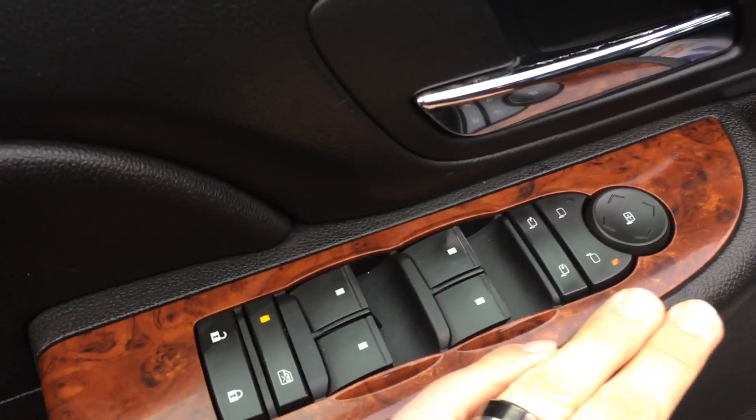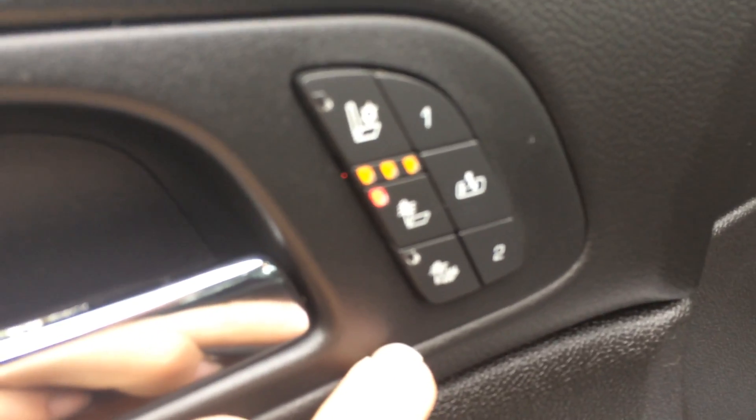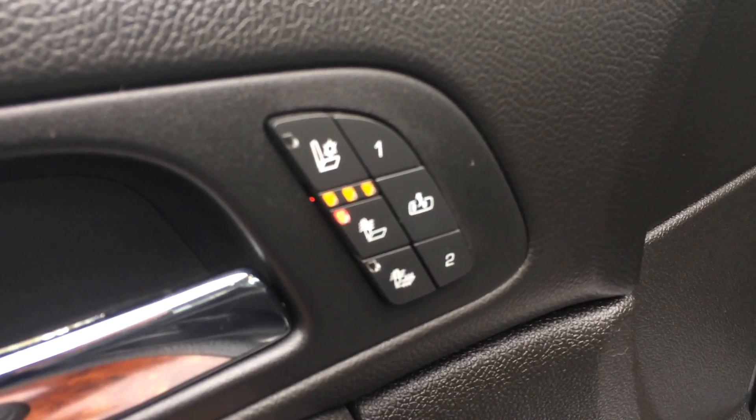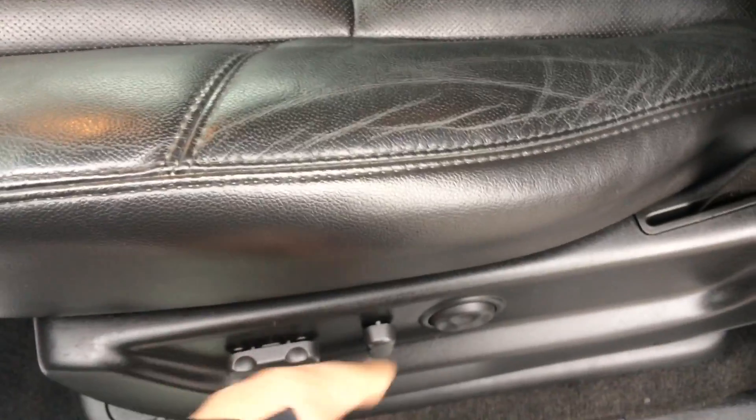Basic powered windows, locks, mirrors. Up here you'll see the controls for the heated seats, the driver memory, and the air-conditioned vented seats as well. Before we jump in — eight-way powered seats do work, lumbar support as well. Nice leather seats.